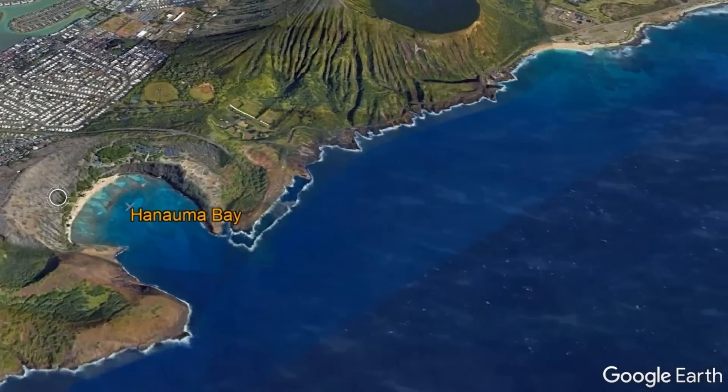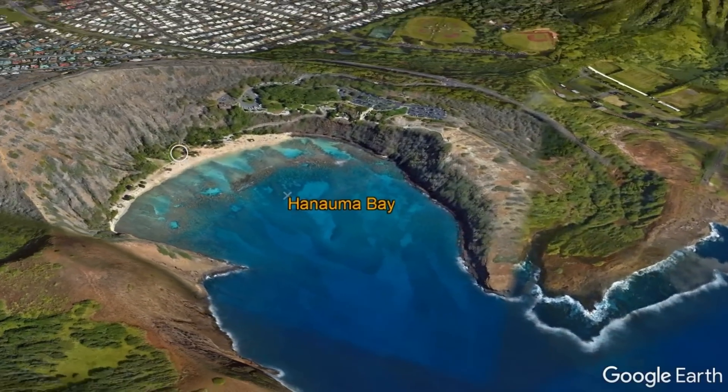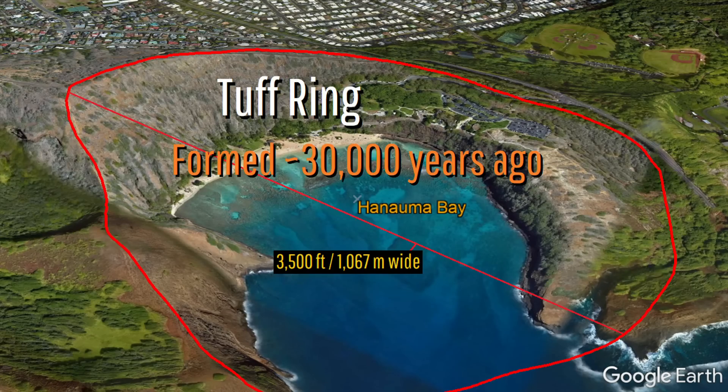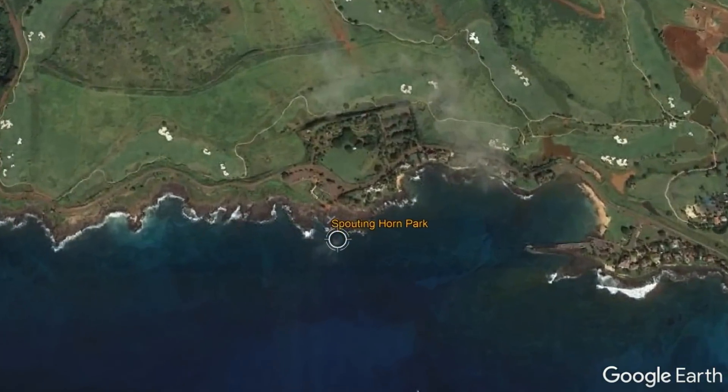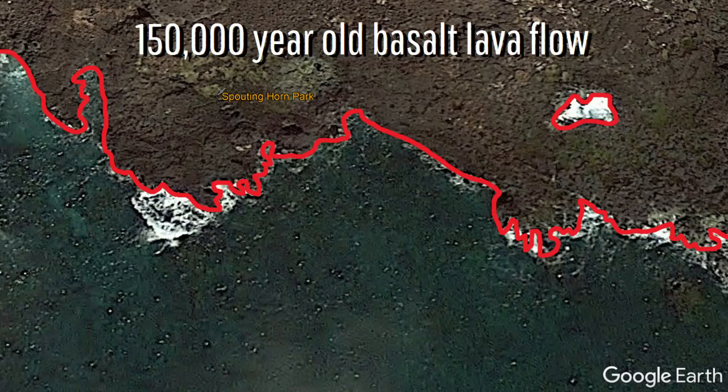For example, Hanauma Bay on the island of Oahu formed from an explosive volcanic eruption only 30,000 years ago. Or the basaltic rock around the Spouting Horn blowhole on the island of Kaua'i, which is only 150,000 years old.